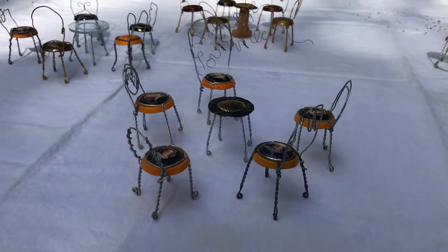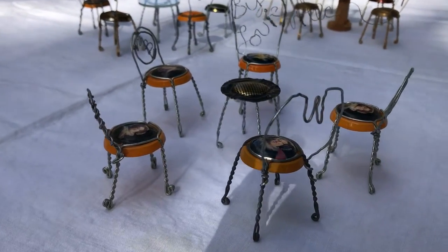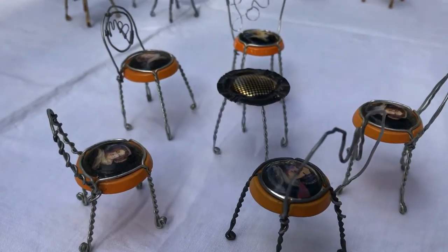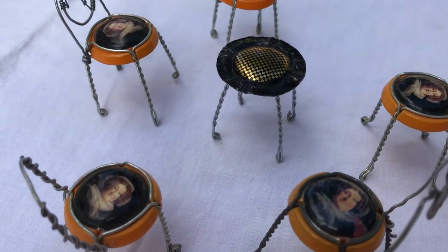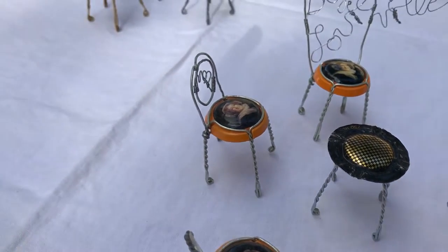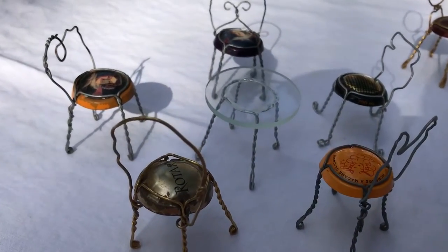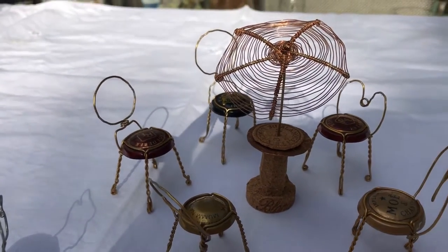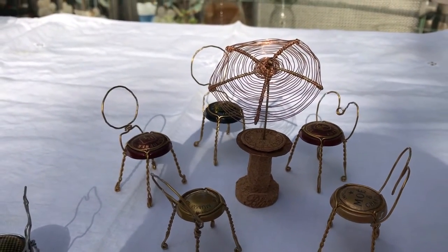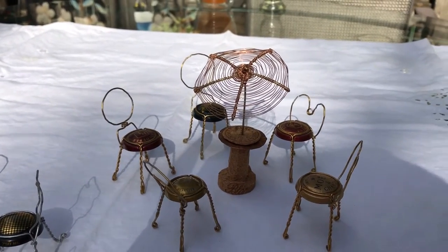This is my collection of champagne chairs — they're all made out of champagne cages. This is the widow's table because they're all Veuve Clicquot. Over here we have a mixed grouping, and here is the umbrella table for when it gets too hot. It gets very hot in Florida, so you often need an umbrella.